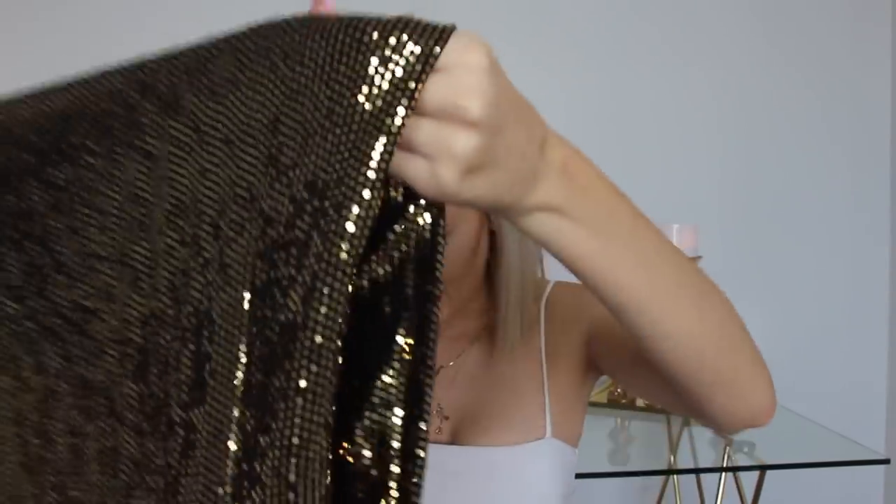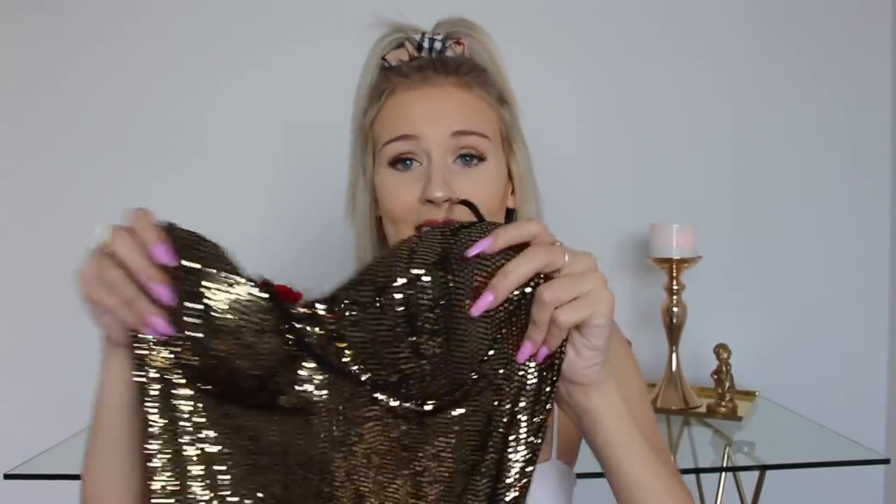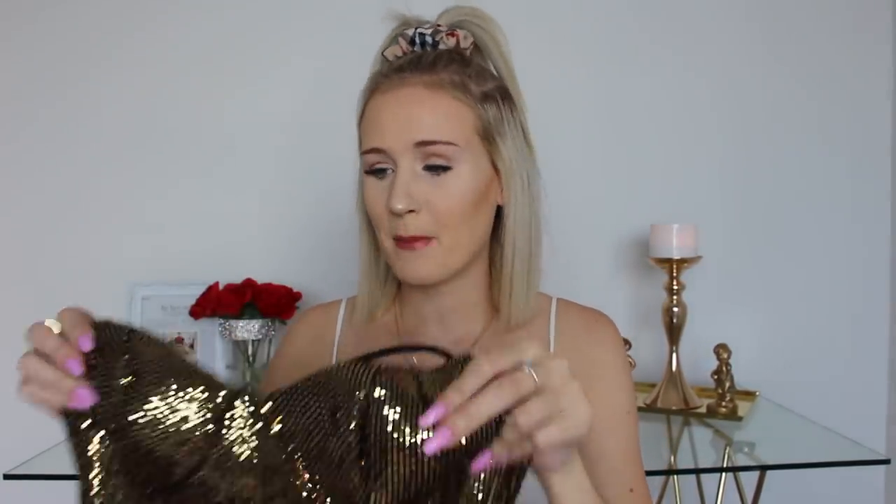The sequins are just stuck on it, so let's do the test where we rub the dress together. Oh, nothing fell off! That's awesome, because with these sort of designs once one of the little gold things falls off and there's a space, it starts to look weird. I'm really happy they're attached on well. It also has padding in here — not as much as the other one, but it looks to be really nice. I'm so impressed with the quality of these dresses so far.